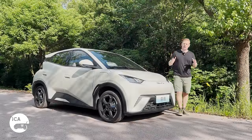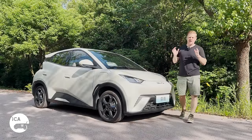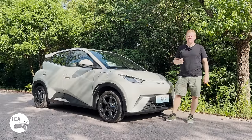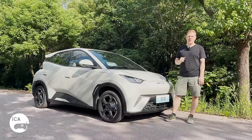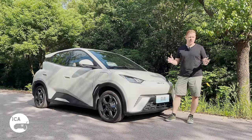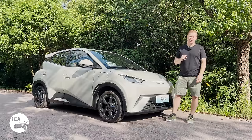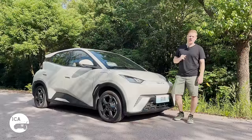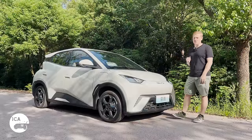The world is crying out for affordable, no compromises, small electric cars. You only have to take one look at the comments section of our Geely Panda Mini video to see exactly how widespread that demand is. There are some competitors, such as the Wuling Bingo, but it's not going fully global yet. However, the world's second largest maker of pure electric vehicles has just entered the chat. And this is the BYD Seagull.